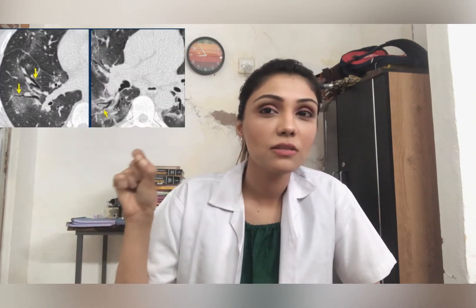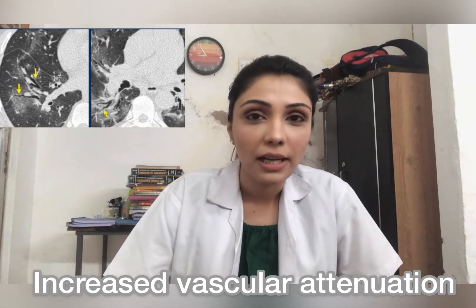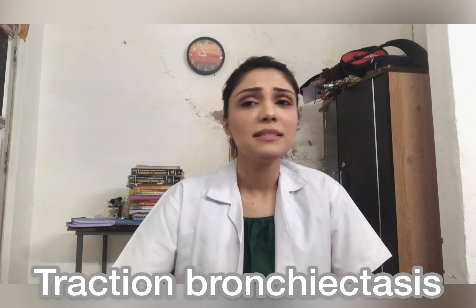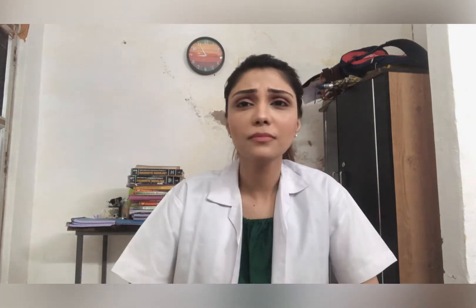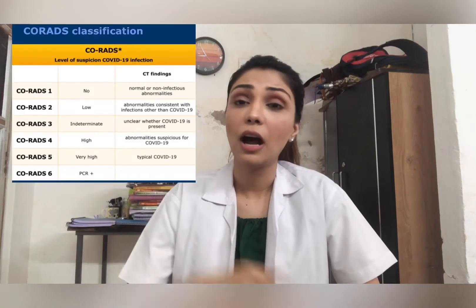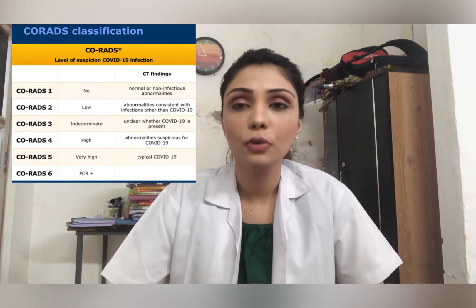The second most common finding is increased vascular attenuation, meaning the normal vessels of your lung appear more pronounced. The third most common finding is traction bronchiectasis — abnormal dilatation of your bronchioles. Other findings include pleural effusion, nodules, and consolidation, as well as many atypical findings. Radiologists worldwide use the CO-RADS scoring system — CO-RADS 1 through 5 — where CO-RADS 5 is regarded as highly positive for COVID-19.